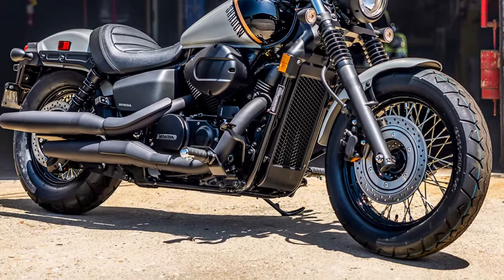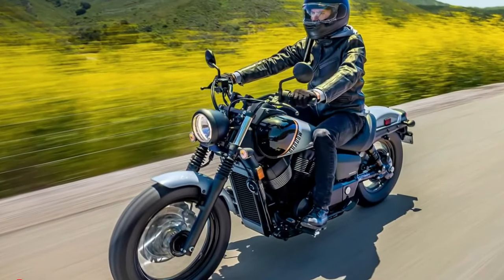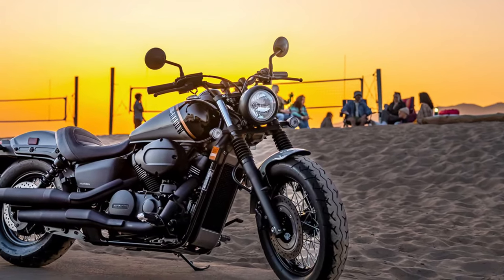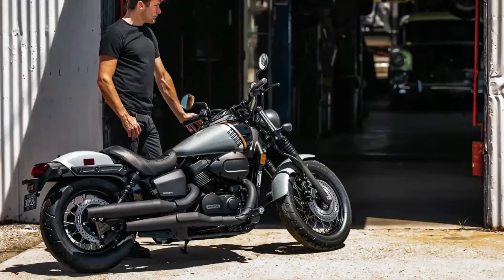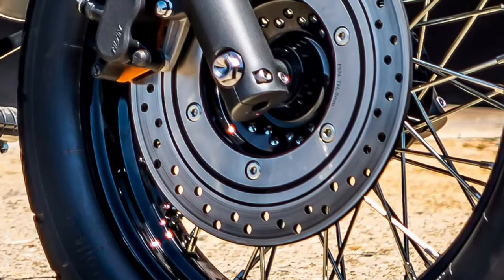The 2025 Phantom also incorporates advanced lighting technology. The full LED lighting system not only improves visibility but also adds a futuristic touch to the motorcycle's overall design. The LED headlights, taillights, and turn signals are all designed to provide superior illumination while enhancing the Phantom's sleek appearance.